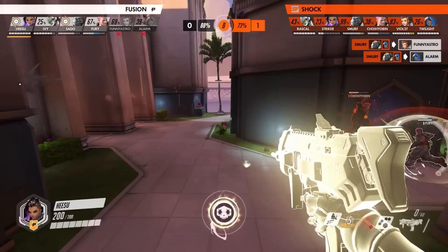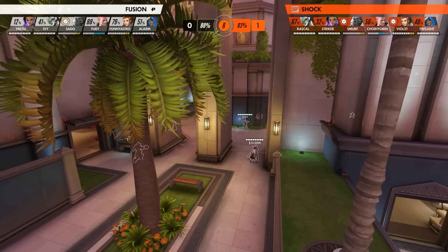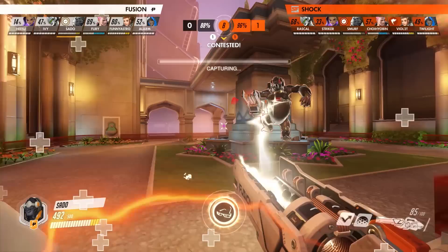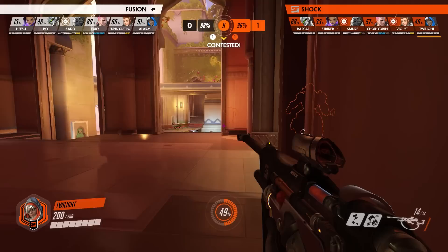The Fusion, obviously caught off guard, try to salvage the situation and turn things around with an EMP and having Sato jump onto the objective. But this ends up being in vain, and the Shock continue to build up capture percentage. Having regrouped, the Fusion try again to contest the objective as things are now heading into overtime. But right after getting surprised by one Twilight biotic grenade, no one really expected them to be met with another so soon. After watching the doorway with his shield raised, Violet sees the Fusion run by and gives the go signal for his team by popping rally.